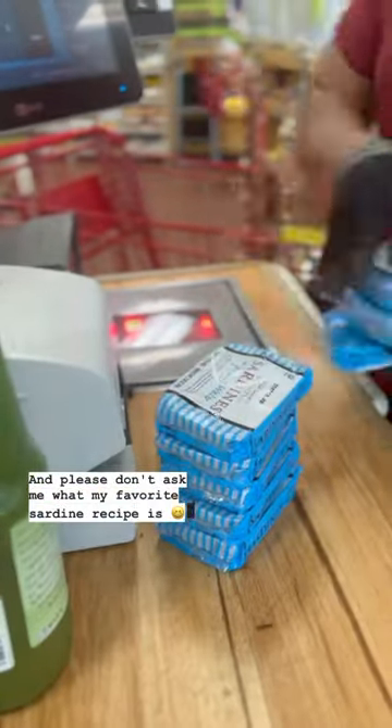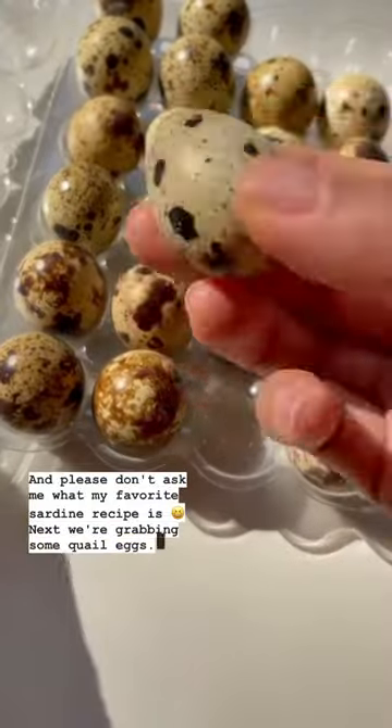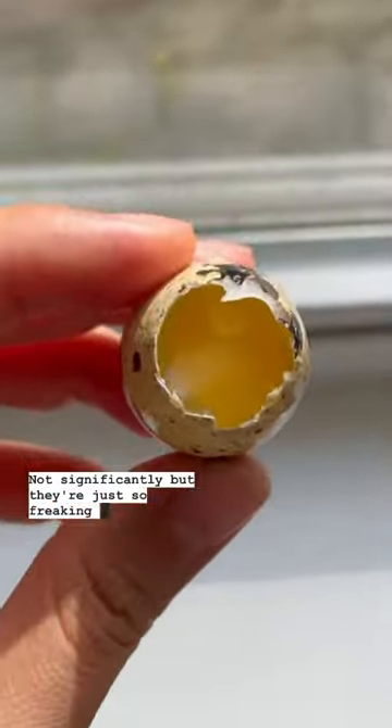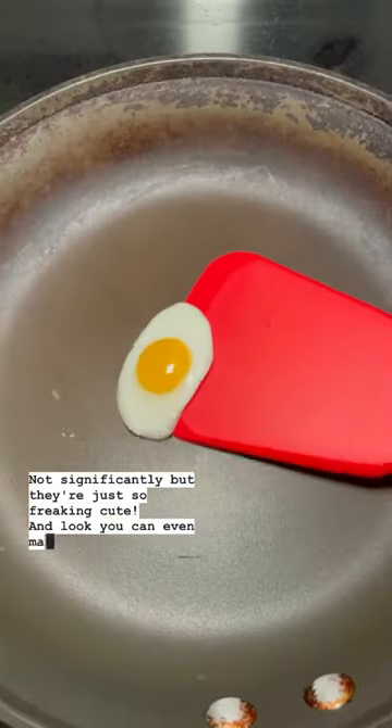Next, we're grabbing some quail eggs. Are they any different from chicken eggs? Not significantly, but they're just so freaking cute — and look, you can even make a tiny fried egg to top meals.